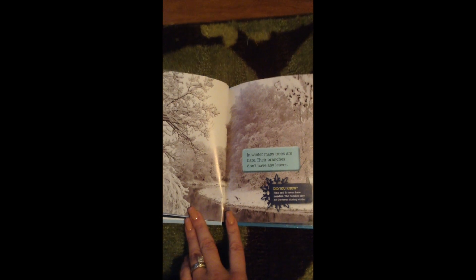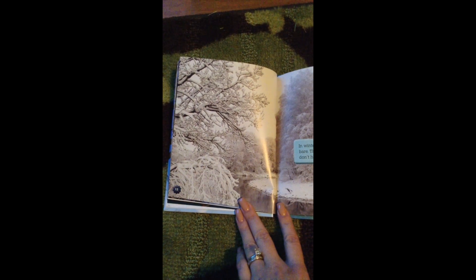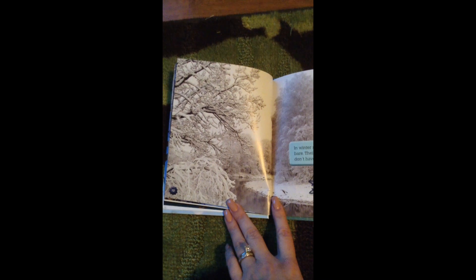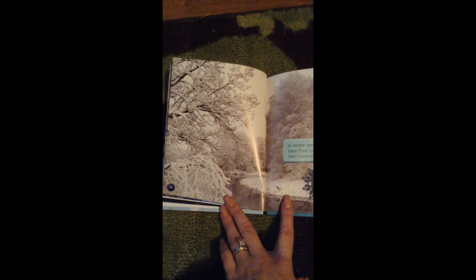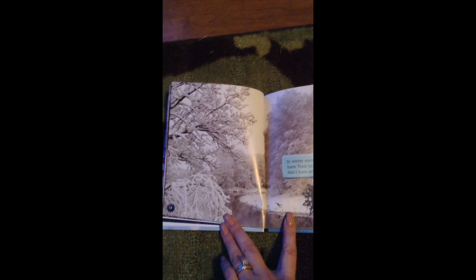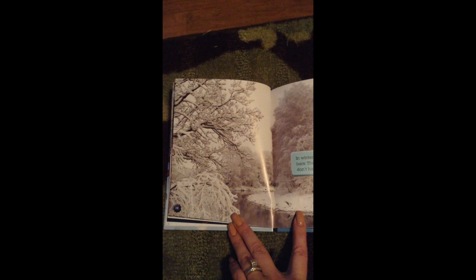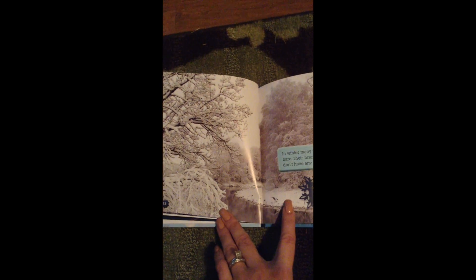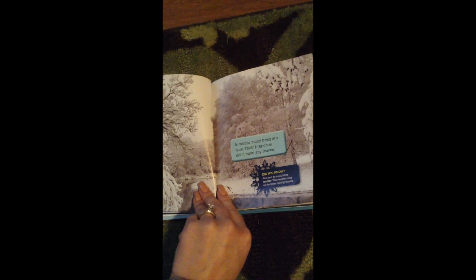In winter, many trees are bare — their branches don't have any leaves. The leaves have all fallen off of the trees during the fall months, which leave the trees bare. Because there's less sunlight, the leaves have died and fallen off the tree. The trees are still alive, but the leaves have fallen off and died. Don't worry — next year when there's sun and it's warmer, new leaves will grow back.